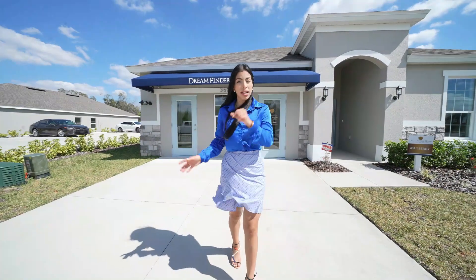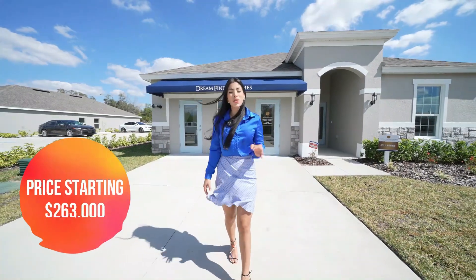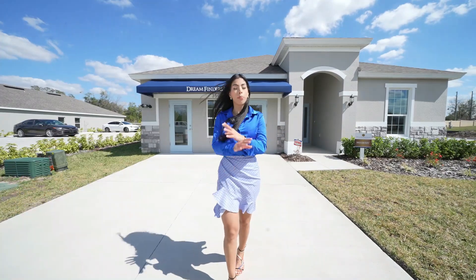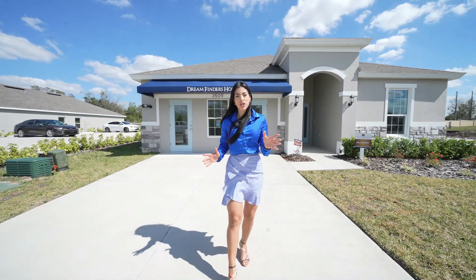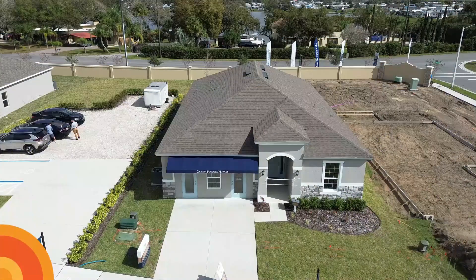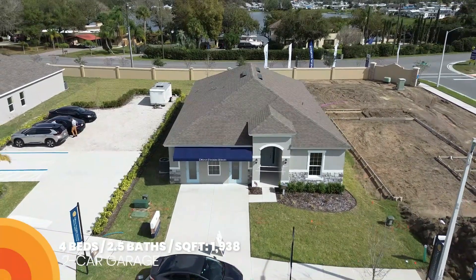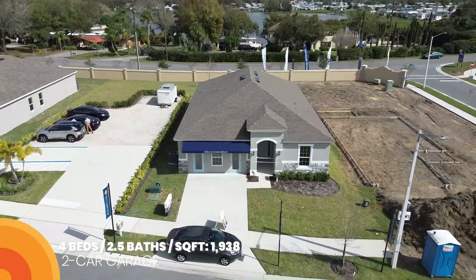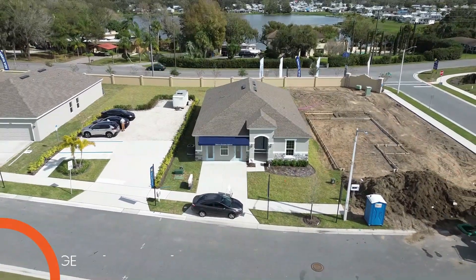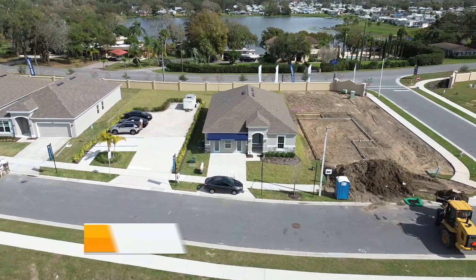It's important to mention that this community has prices starting at $263,000. They don't have that entry model completely built yet, but what I'm showing you today is one of the biggest lots they have — a four-bedroom, two-bathroom, two-car garage home at 1,930 square feet with a small HOA and CDD. Stay with me until the end to find out the incredible price of this brand new house.